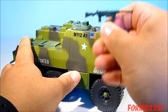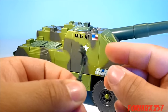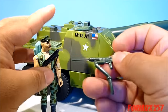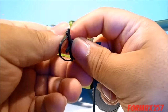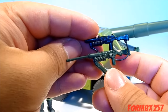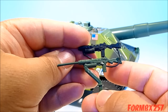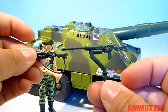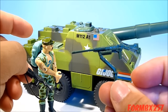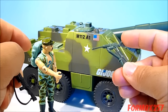Speaking of the gun, this is a very clever reuse of a previous mold. I'll bring in Gung-Ho here so we can compare his grenade launcher to the machine gun. It's a nice little addition to the mold, and quite frankly it almost looks better to me as a machine gun than it does as Gung-Ho's original grenade launcher. Ironically, when this was re-released in 1997, they used Gung-Ho as the Slugger driver instead of Thunder.